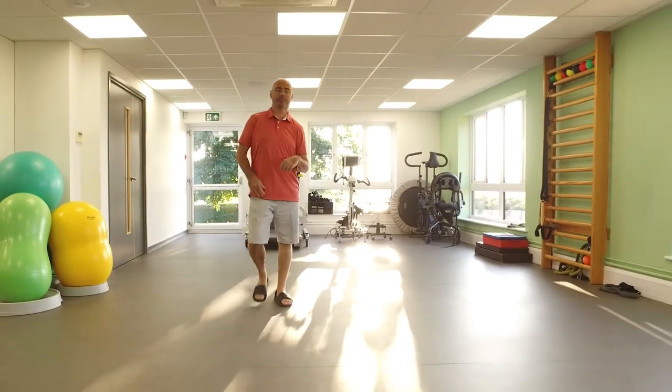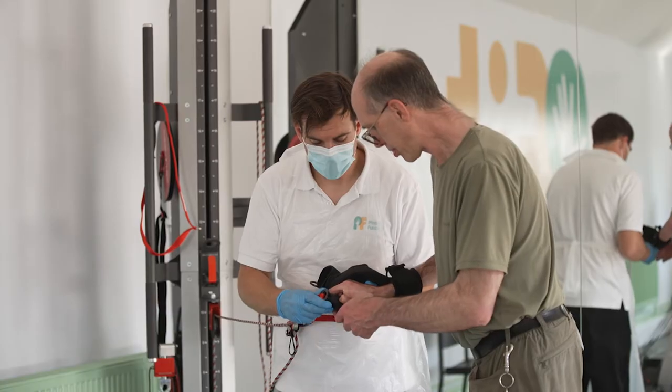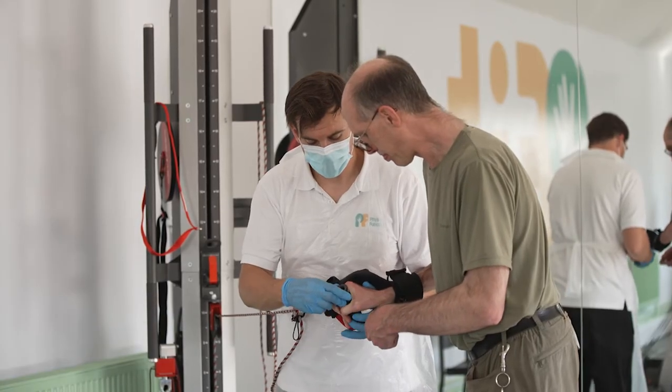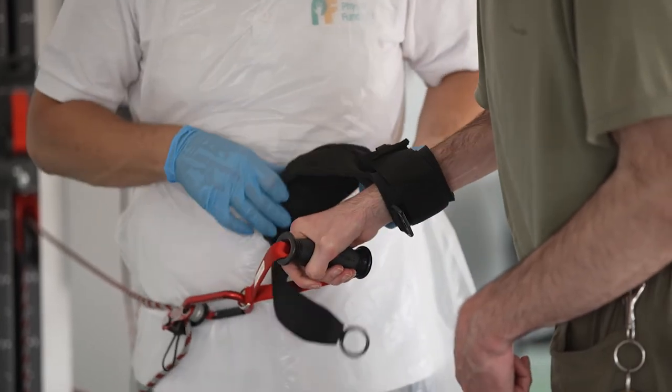We assess what technology from our range will help that individual, and of course that all has to be within the context of exercise — exercises that we supervise while people are with us, or exercises that we instruct people to do at home.